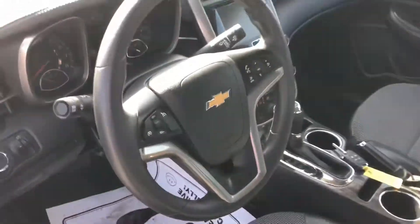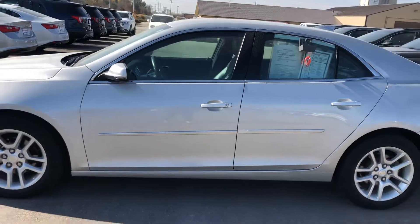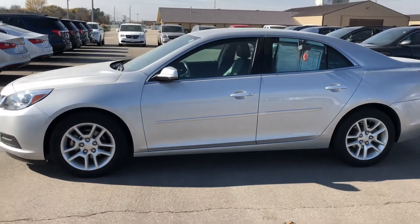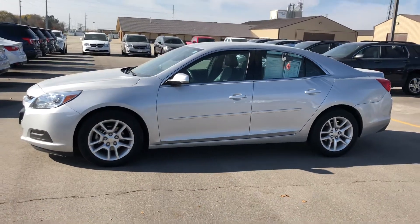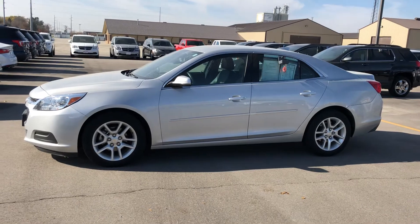If you have any questions on this particular vehicle, feel free to reach out to us here at the store. My name is Kelsey Barnhart. If you have any questions, my direct line is 641-316-1518. Thank you so much, have a good day.